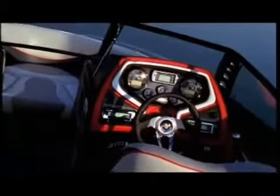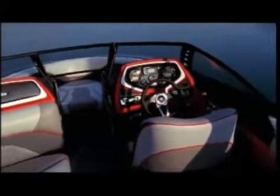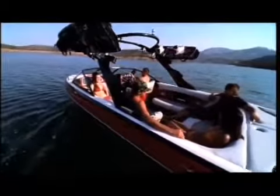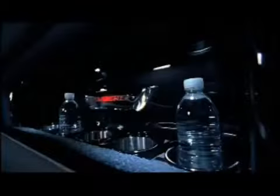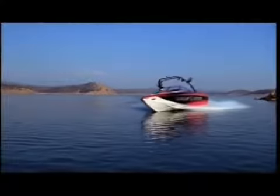The new dash derives its look from the sharp lines of the exterior, and houses new LCD embedded switch panels for literal fingertip control over this boat's systems. Malibu has frosted the side panels with new backlit stainless Wake Setter branded shields.